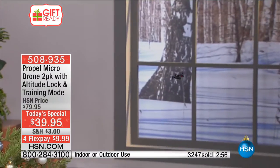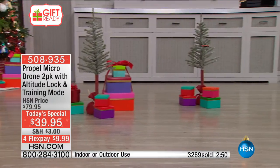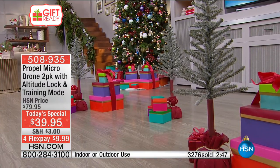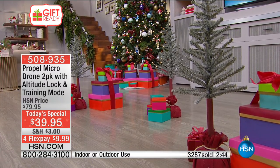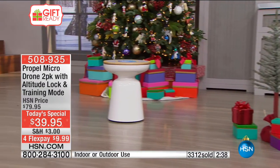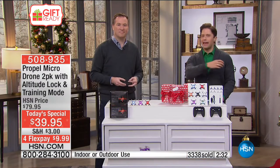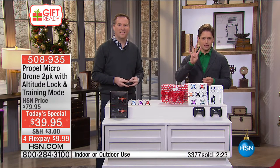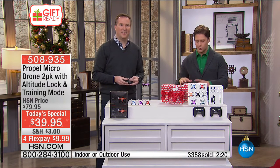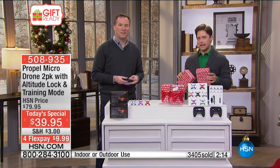Rosa says she's been looking for something like these and got so happy when she saw them on TV. We're so glad she tuned in and we were able to deliver for four grandkids — that's a big load of responsibility come Christmas time. Rosa spent $80 on four Christmas gifts for four grandkids, boys and girls — normally it would be twice that price, and Rosa doesn't even need to pull out the scissors, tape, and wrapping paper.